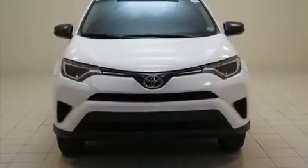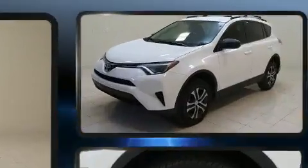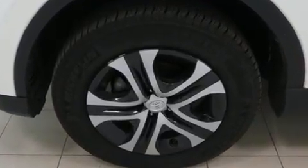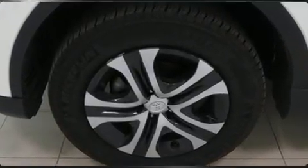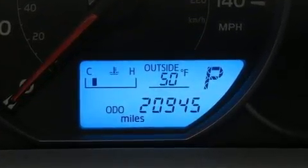You can expect a lot from the 2016 Toyota RAV4. With just over 20,000 miles on the odometer, this four-door sport utility vehicle prioritizes comfort, safety, and convenience. It features an automatic transmission, front-wheel drive, and a 2.5-liter four-cylinder engine.